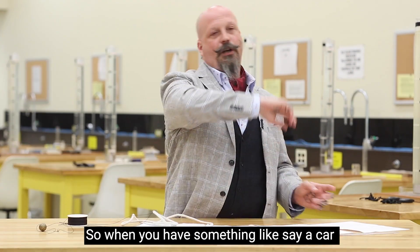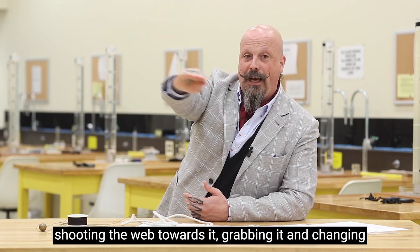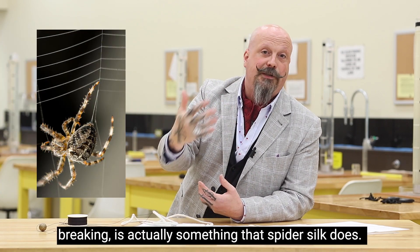So when you have something like a car that's being flipped in the air and rolling around, and Spider-Man wants to swing that out of the way — shooting the web towards it, grabbing it, and changing the direction of that momentum — being able to handle that large amount of energy without breaking is actually something that spider silk does.